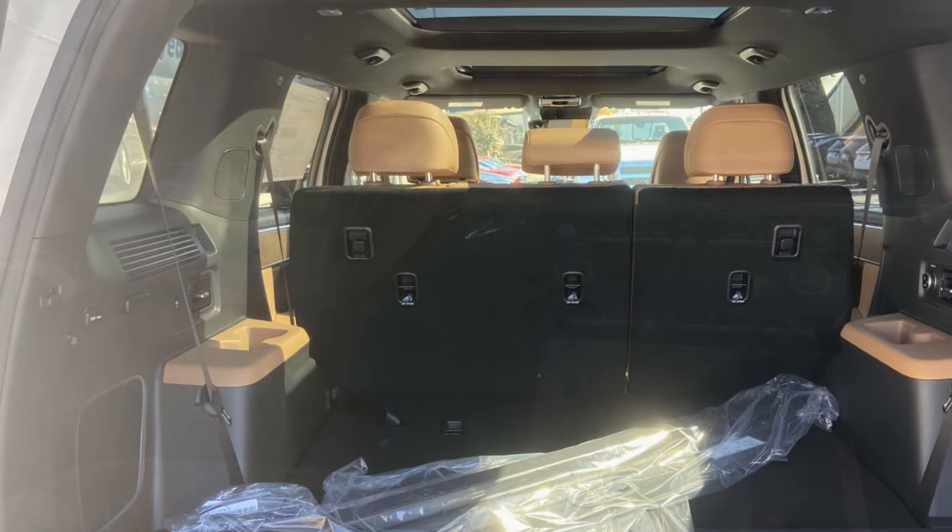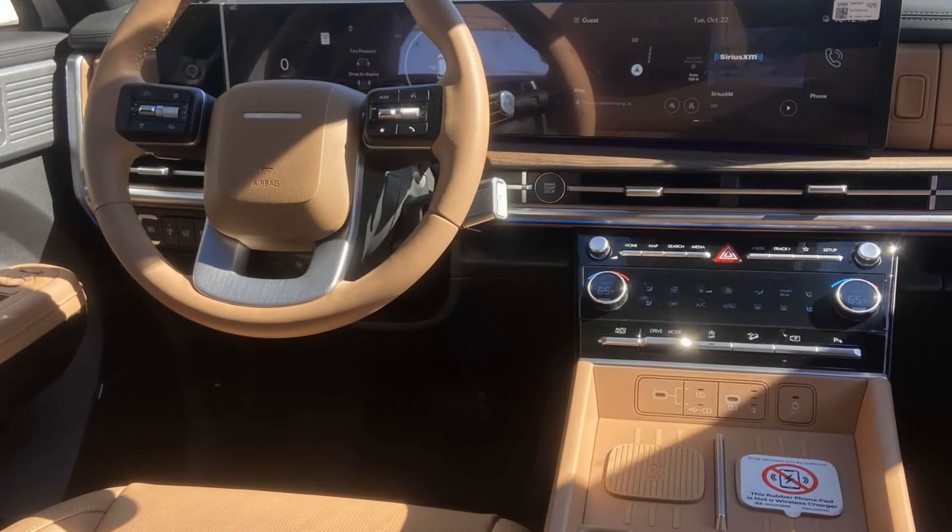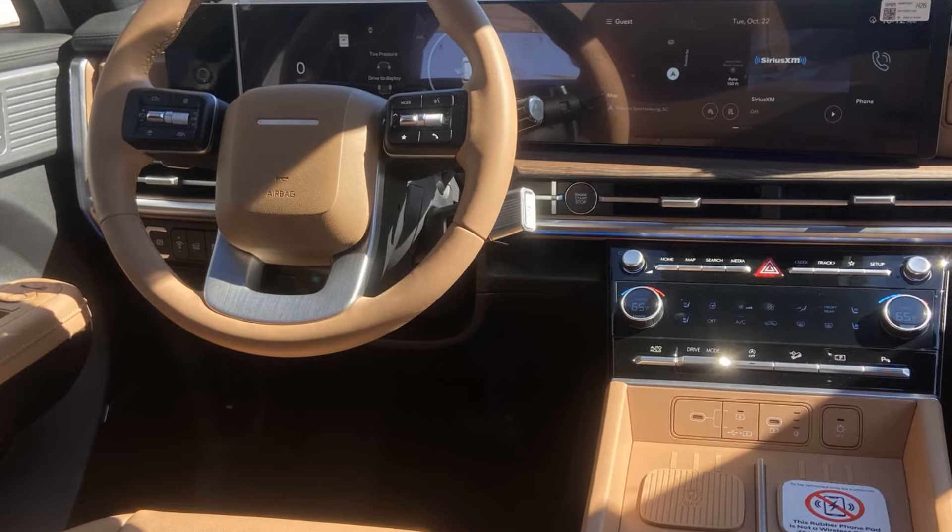Parking aid sensor, third row seating, heated side view mirrors, and leather seats. Find your dream car and drive it home today.